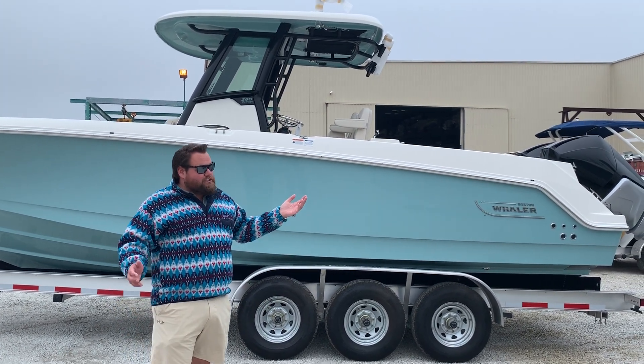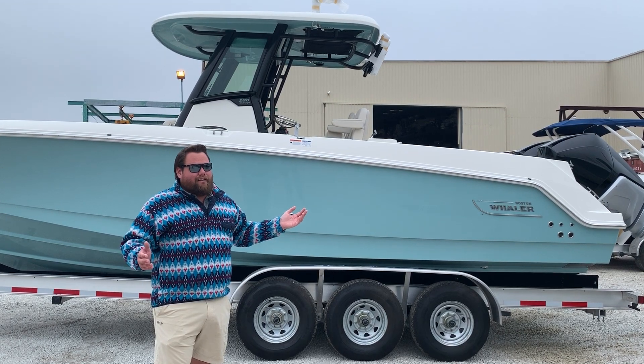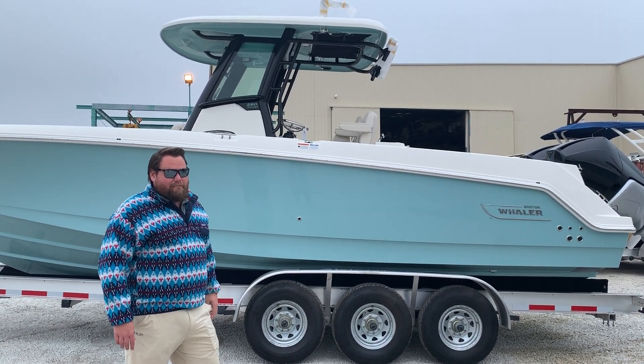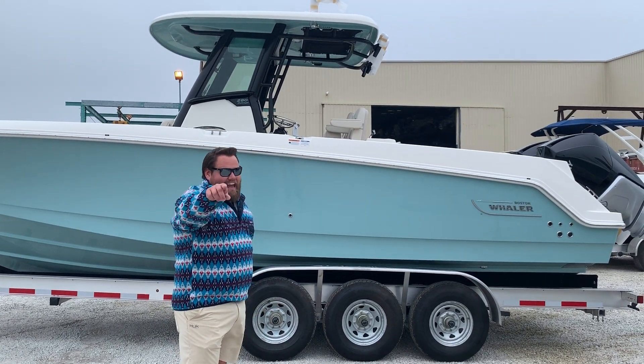No electronics in it though — you just tell me what you want and you'll get it. Come on down and take a look at this brand new 280 Outrage from MarineMax Jacksonville and Jacksonville Beach, and make sure you ask for Zach.